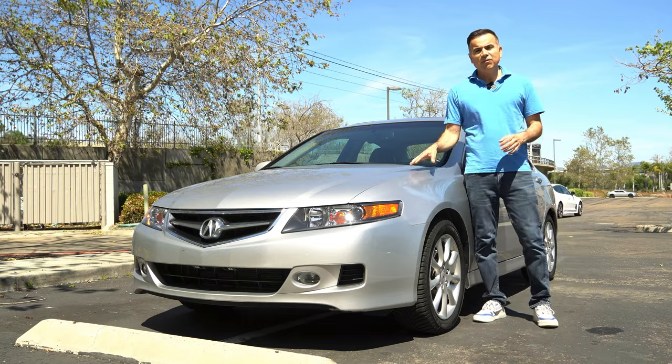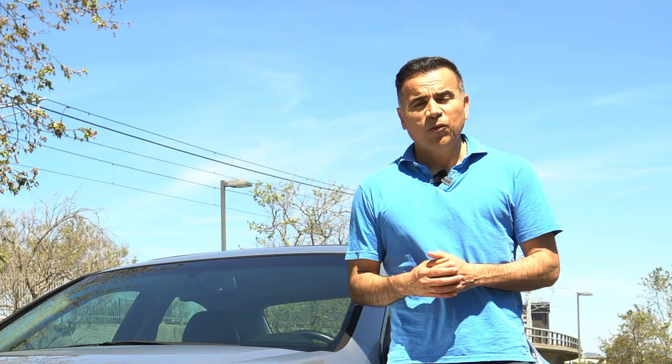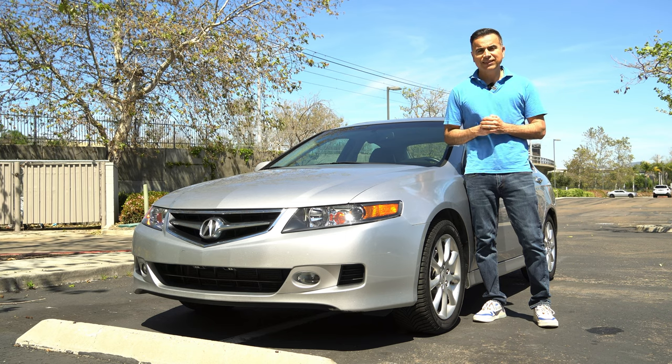Hey guys, hi, how are you? It's been 6 months since I bought this 2007 Acura TSX with over 200,000 miles. I actually replaced a Tesla Model Y Performance with this car. What a great idea, right? Well today I bring you a full report on everything I spent on this endless money pit for the last 6 months.